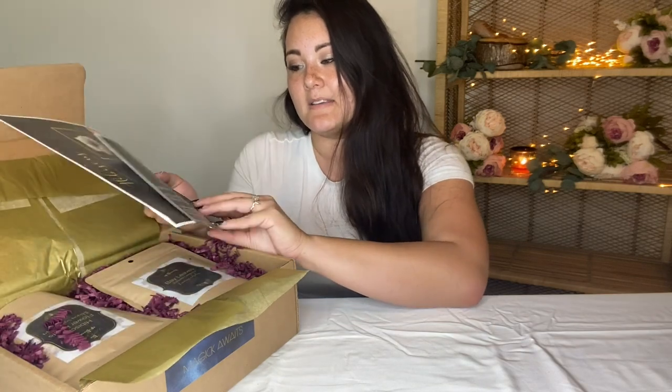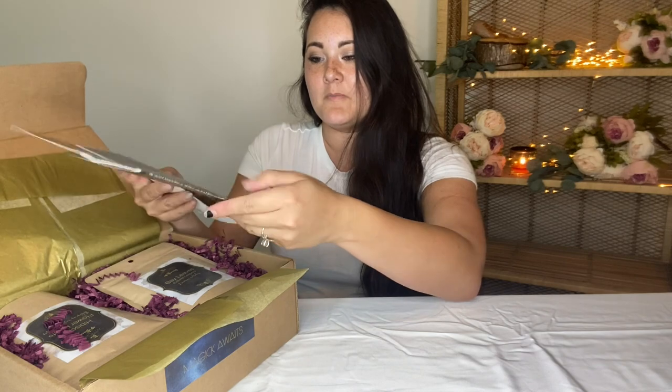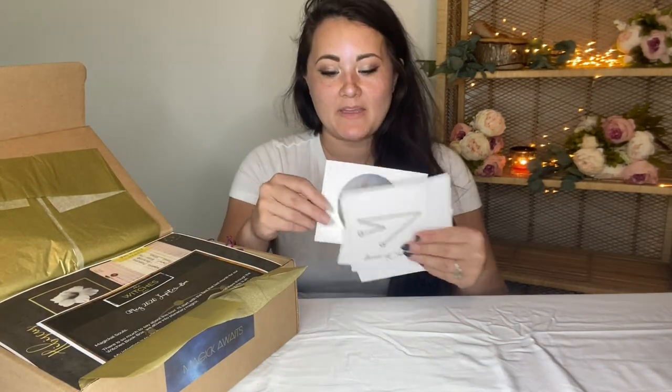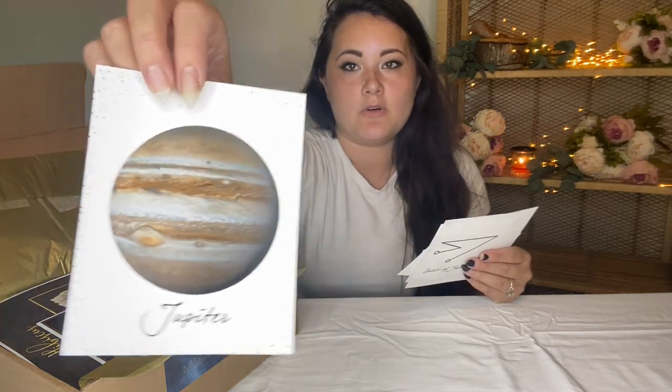So this month was the Jupiter Box — super cool! Oh my gosh, things are already jumping out. With the pamphlet were these beautiful — I'm so thrown off right now. Holy mackerel, I'm like sweating. It's hot in here, my AC is going out. Okay, so here's the pamphlet.